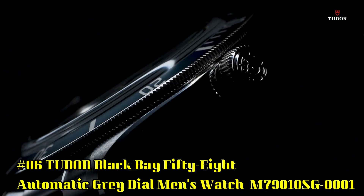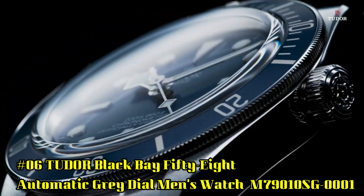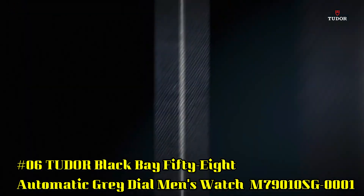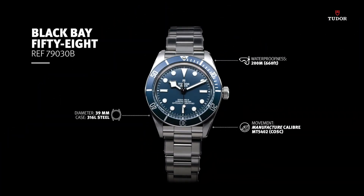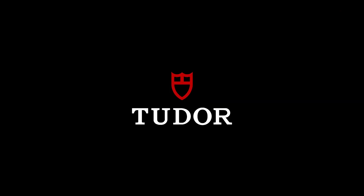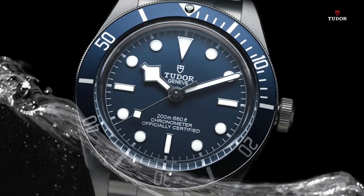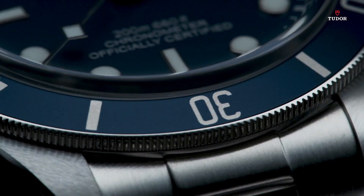Number 6. Tudor Black Bay 58 Automatic Gray Dials Men's Watch M79010SG0001. 925 silver case with a brown leather strap. Unidirectional rotating 925 silver bezel with an inlaid taupe aluminum ring. Gray dial with luminous silver tone hands and dot hour markers, minute markers around the outer rim. Dial type analog. Luminous hands and markers. Scratch resistant sapphire crystal. Screw down crown. Transparent case back. Case size 39mm. Tang clasp. Water resistant at 200 meters / 660 feet.